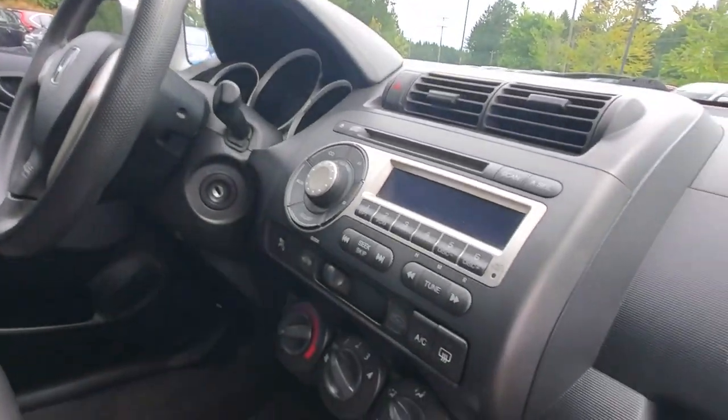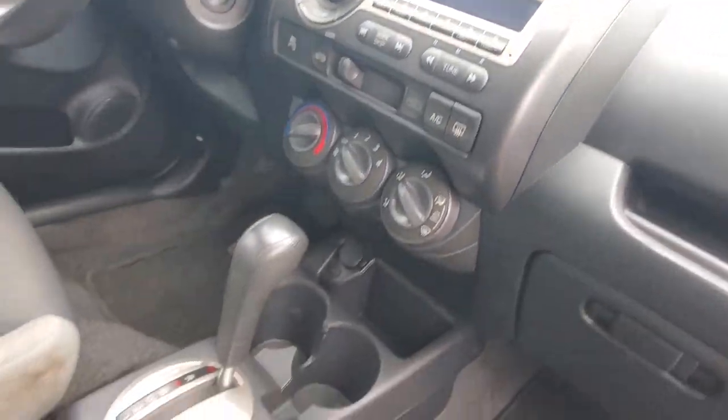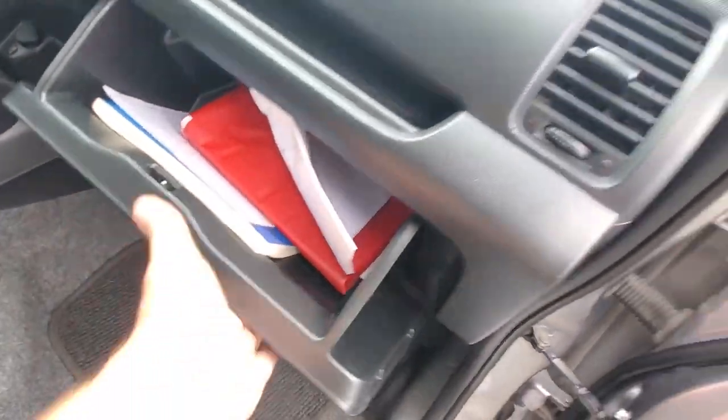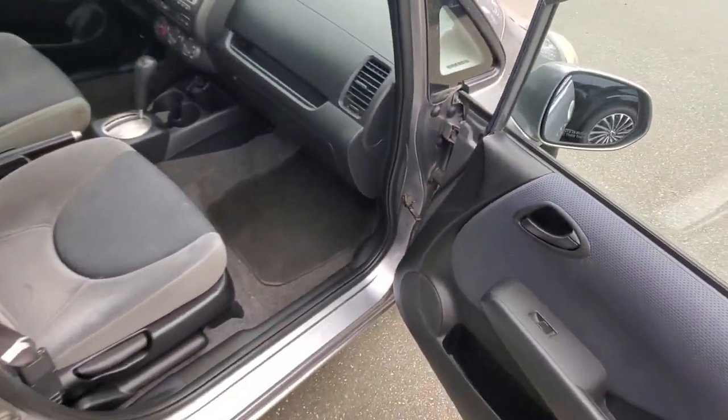You've got a CD player, air conditioning, automatic transmission, and your parking brake. It even has an owner's manual. Originally from Vancouver North Shore.